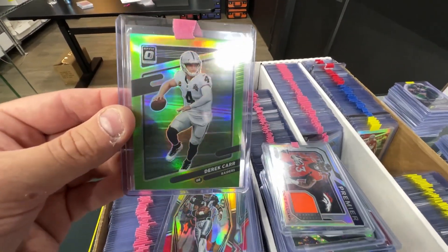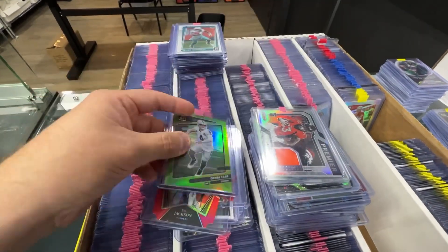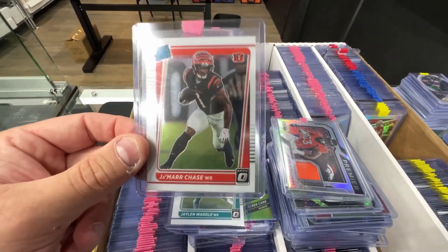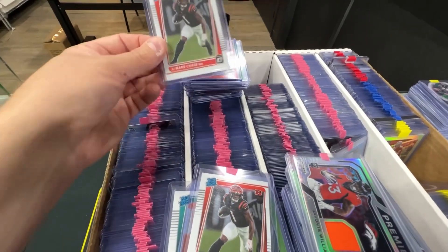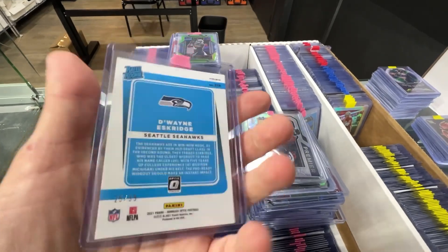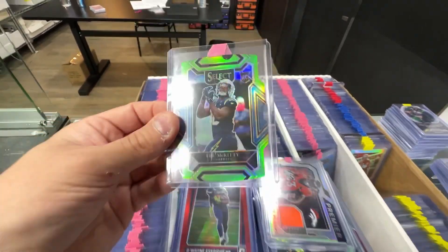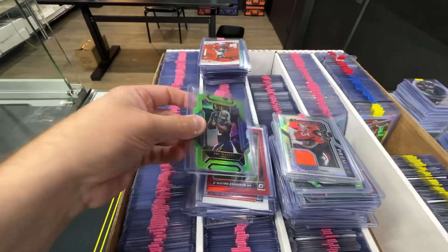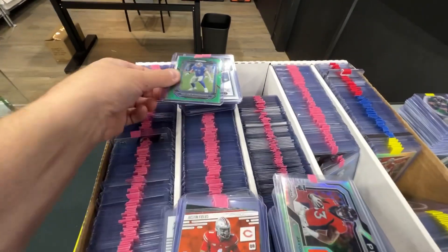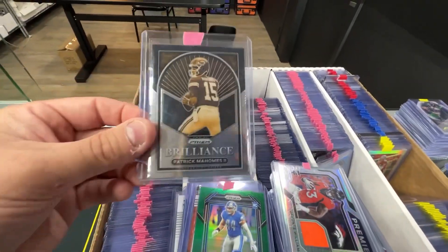Derrick Carr — I guess he left Las Vegas and they want to get rid of him. That one's numbered to 35. Jalen Waddle Optic rookie, and then we got a couple Ja'Marr Chase Optic rookies at 50 cents — I'm picking these up all day. 50 cents is just a stellar buy. The red Optics are numbered to 99. Dwayne Eskridge — I know he isn't good yet. Trey McKitty, tight end for the Chargers. Justin Fields — I'm picking up all the Justin Fields I can.